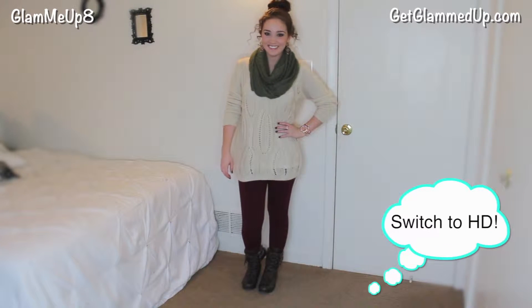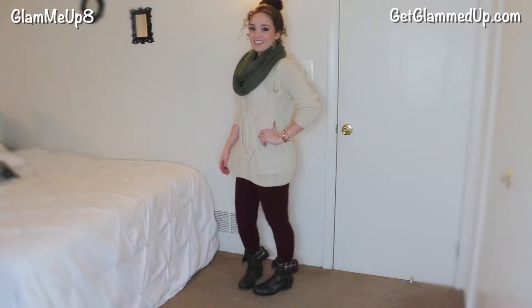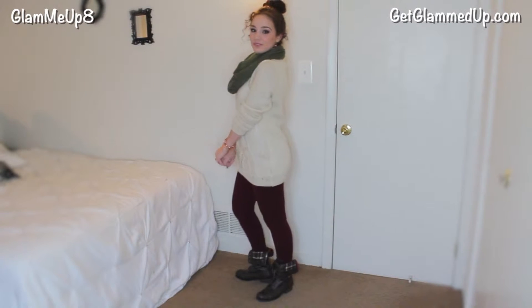Hey everyone, so today's outfit of the day is going to be a winter outfit. This one's very comfortable and very easy to pull off. It's pretty much centered around my combat boots because I just got these from Charlotte Roos and I'm in love with them. So I wanted to create an outfit around them basically. Let's first get started with my sweater.